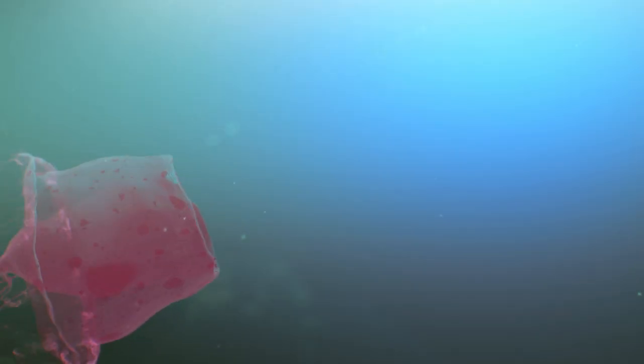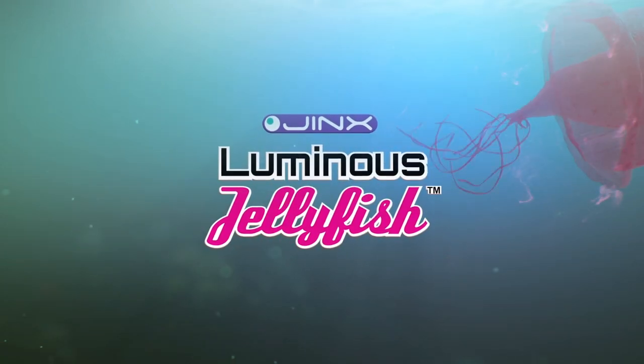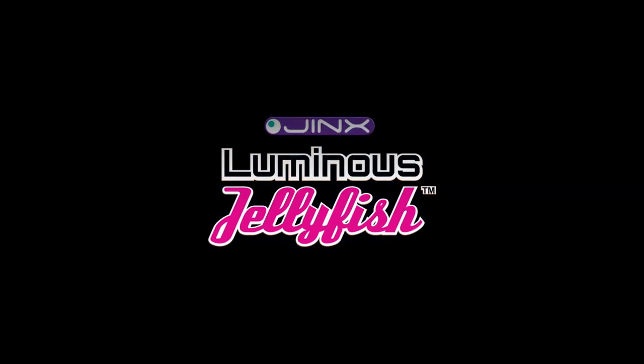The Jynx Luminous Jellyfish Aquarium is a visually spectacular jellyfish mood lamp, making it the ultimate gift for friends and family.